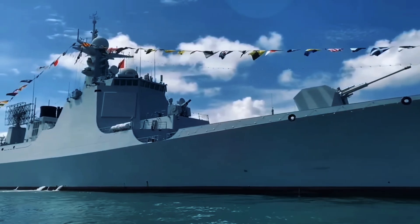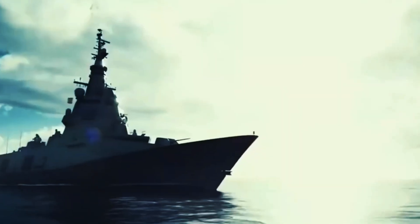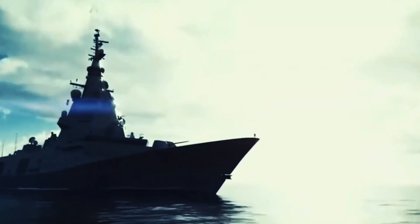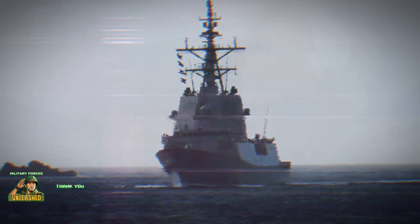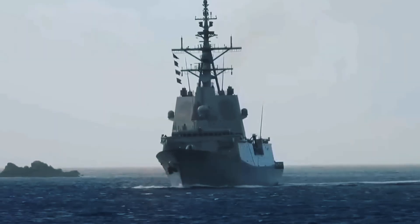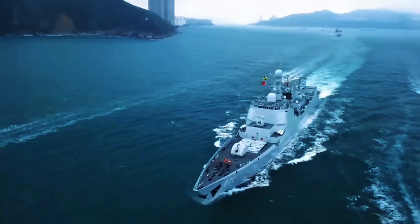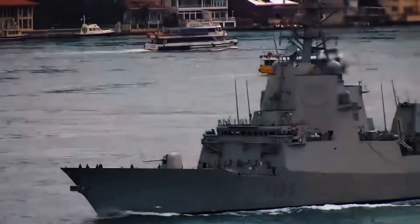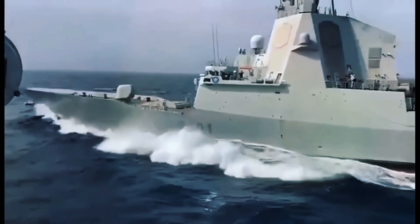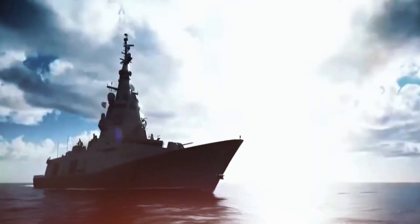Hey folks, welcome back to Military Forces Unleashed. Today we're diving into one of the most fascinating stories in naval history: the Spanish Navy's F-110 frigate. In this episode, we're breaking down how this cutting-edge warship is rewriting the rules of naval engagement, combining stealth, raw firepower, and next-gen tech into one sleek package. Whether you're a history buff or a tech geek, this is the deep dive you've been waiting for, so buckle up!